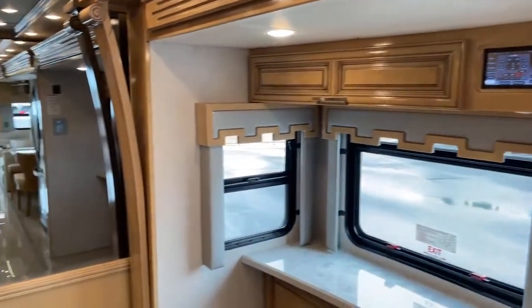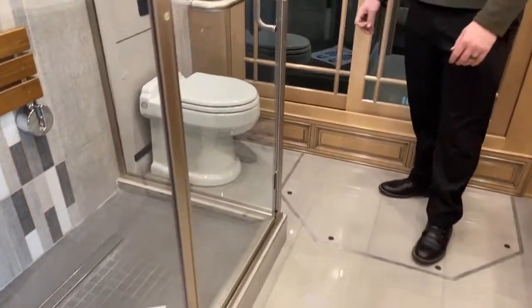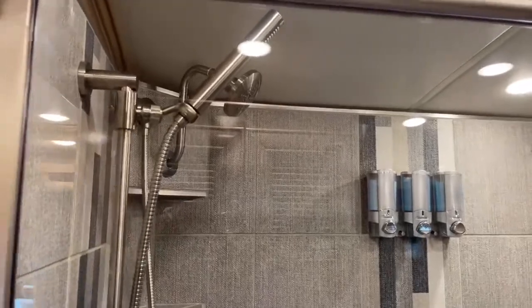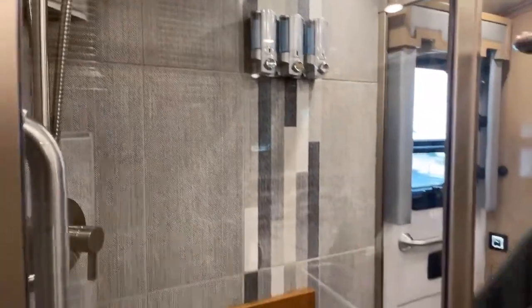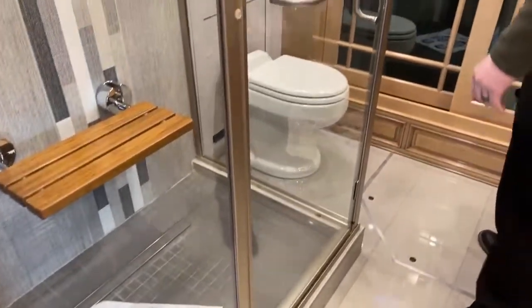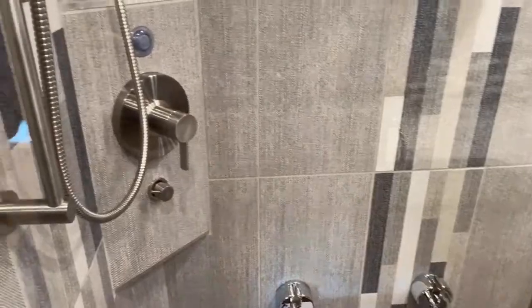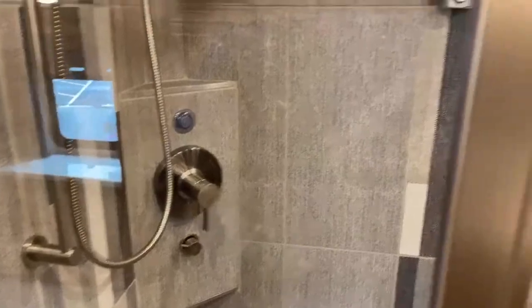Coming back into the master bathroom: huge residential-style shower with tile walls and floor. You see shampoo, conditioner, and body wash bottles there on the wall so you don't have to have extra bottles. This shower is also equipped with a little stool if you get tired of standing. It also has an Aquamizer system, which recirculates the water in the lines back into the fresh water tank to make sure you have hot water as soon as you start that shower — part of the on-demand hot water system.